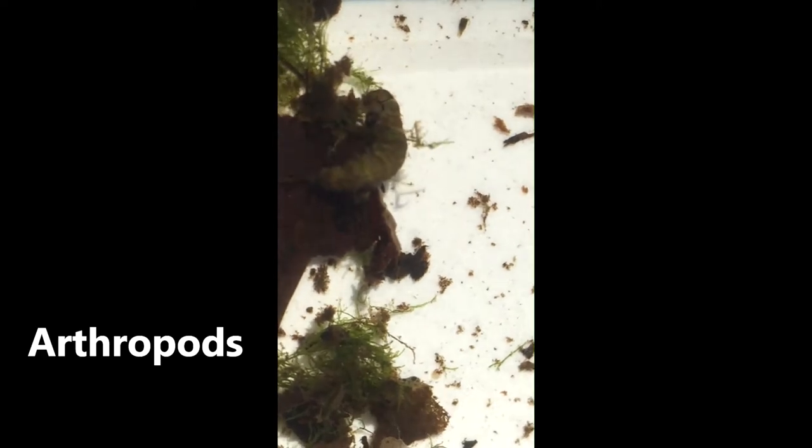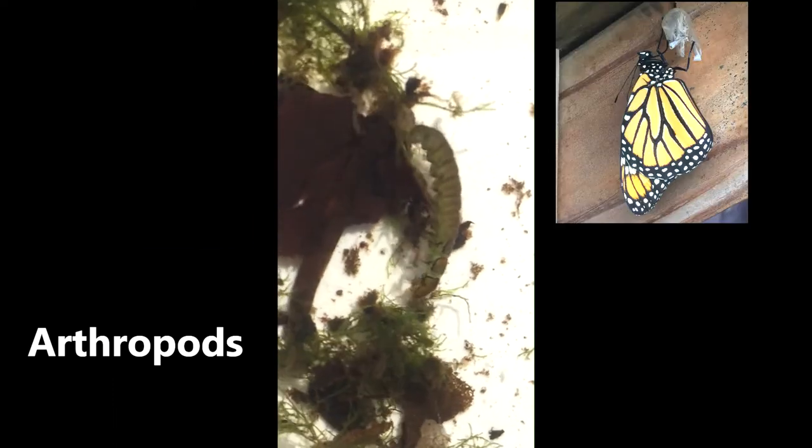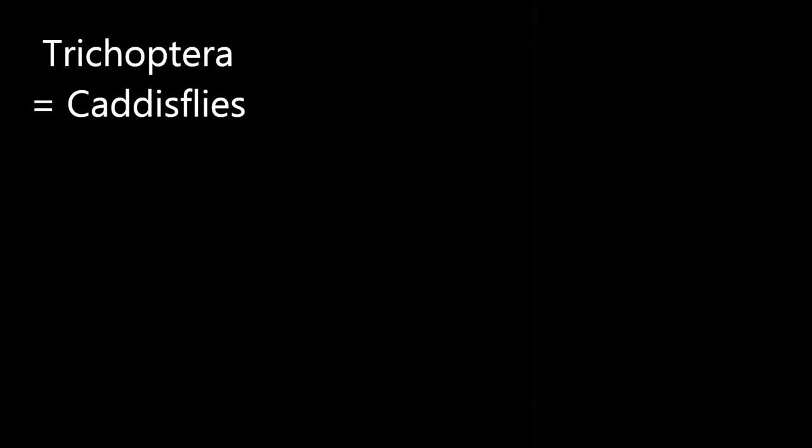Here is a caddisfly larva squirming around. These guys are arthropods, which means they have segmented legs and hard exoskeletons. That's the same family group as insects, spiders, and crabs. Below that family group, they are Trichoptera, or the Order of Caddisflies.